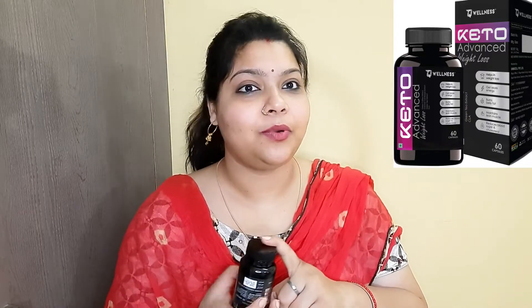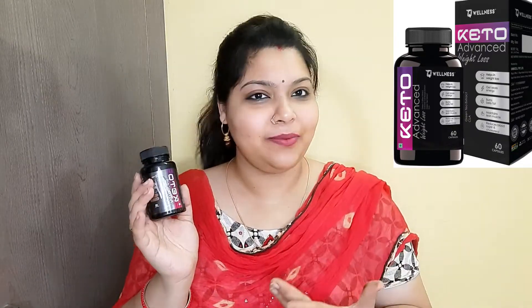Do try this product, it is really amazing and 100% vegetarian. Link is in the description. Don't miss the next video — till then, bye bye.